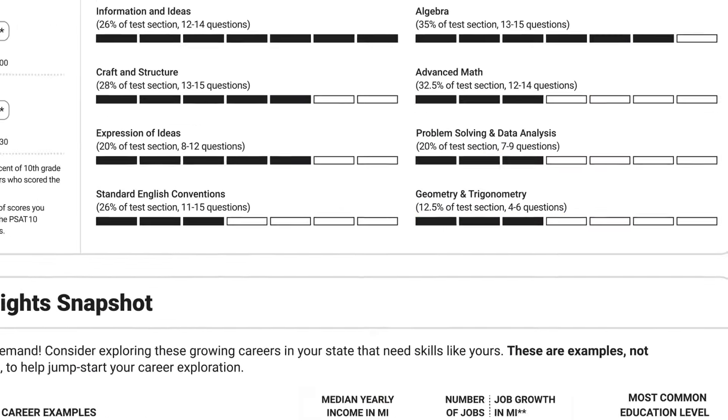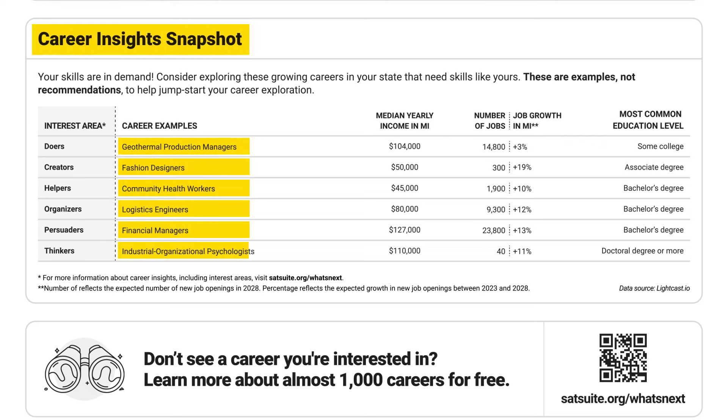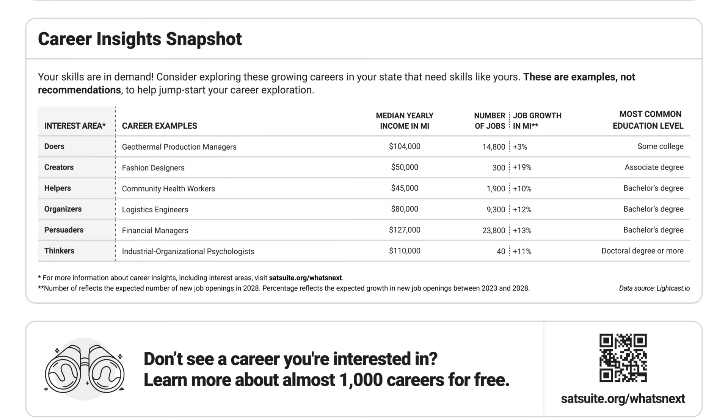Your score report can also help you think about different paths to take after high school. Every career has a set of skills that are connected to the skills measured on the PSAT 10. The Career Insights Snapshot can help you start your career search, showing growing careers in your state that need skills like yours.